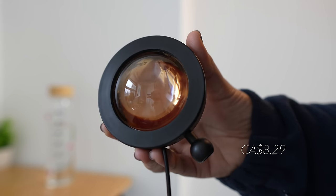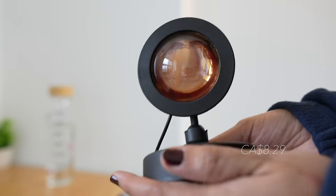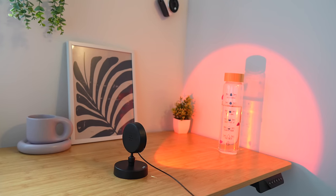I had my eyes on this color changing sunset projection lamp for quite some time. I can use this for my video background or just as a cute nightlight. It's easy to use and it was so cheap — I just got it for under $10.